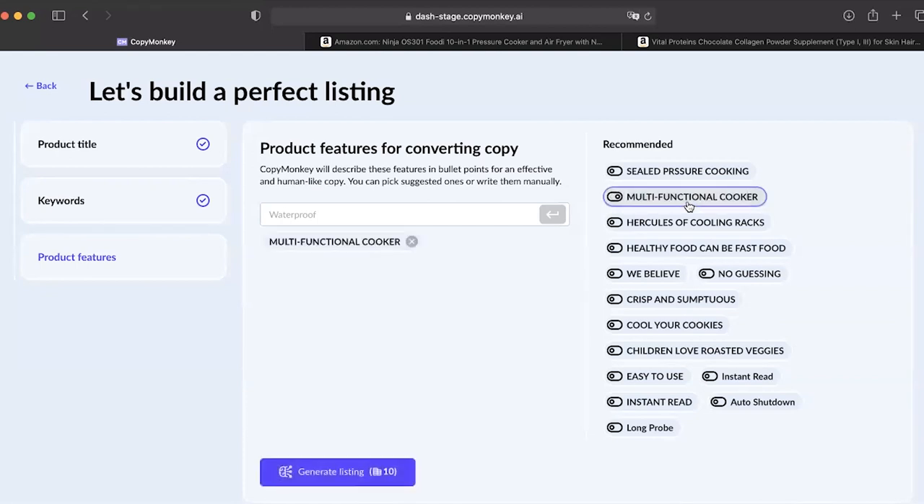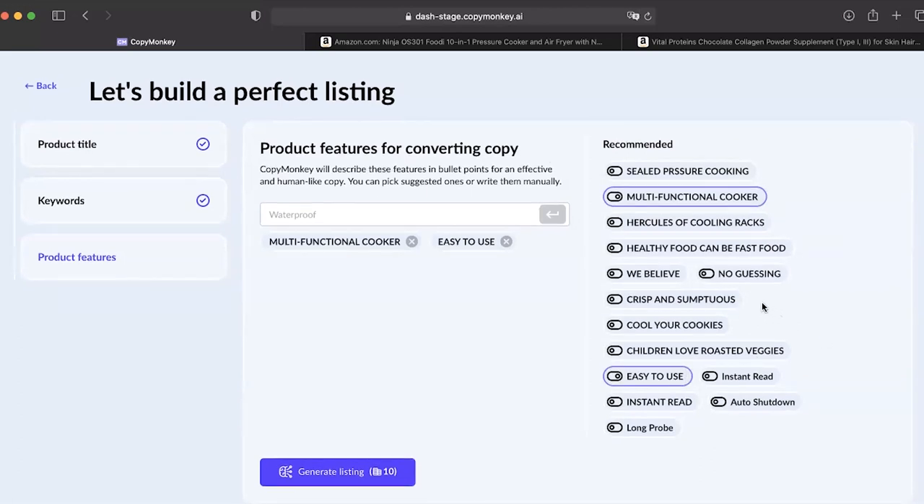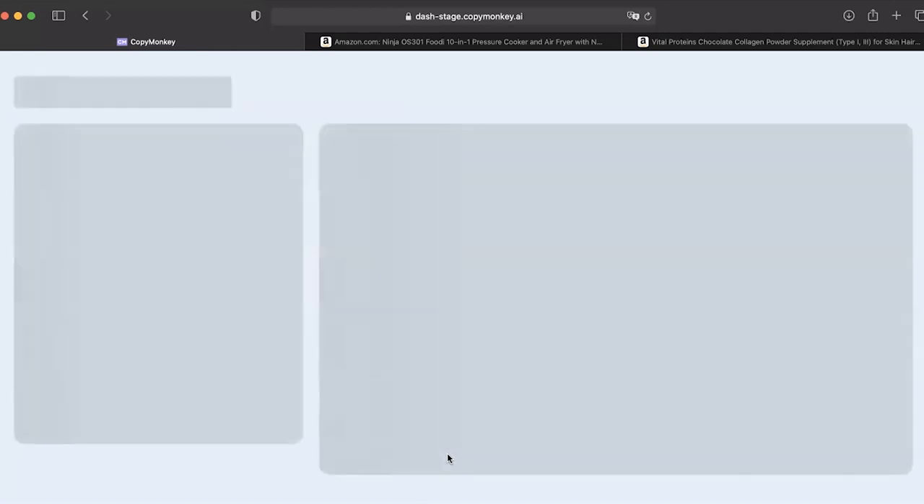Multifunctional cooker — okay, this feels relevant. Easy to use — okay. And maybe one more. Hit generate. Now the AI will create bullet points and product descriptions, and AI will try to include the keywords. Each time we generate a listing from scratch, written word by word.